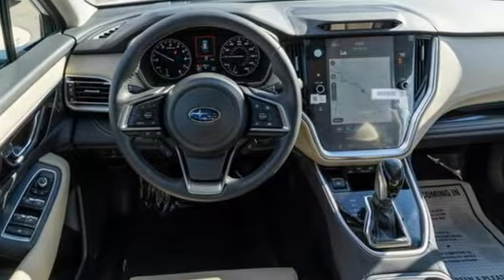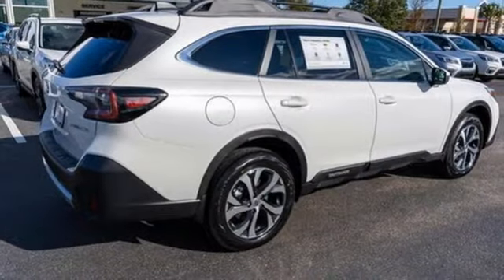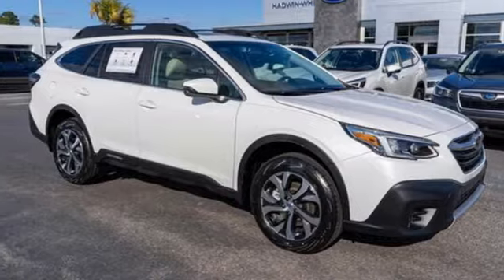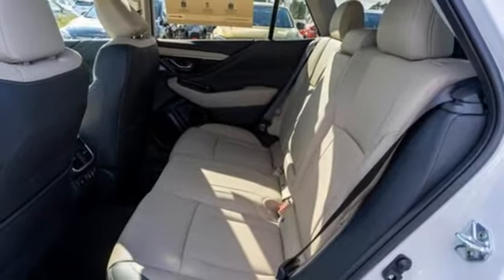auto dimming rear view mirror, dual zone climate control, memory exterior door mirror settings, streaming audio, hands-free lift gate, doors and push button start proximity key, and H4 engine.